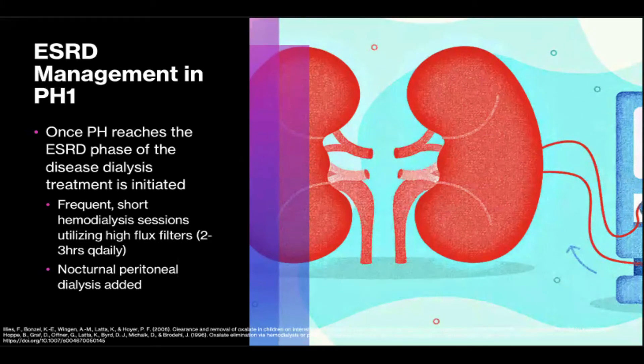Frequent short hemodialysis sessions utilizing high-flux filters — typically 2-3 hours with aggressive filtration — have been shown to be more efficient than longer less frequent dialysis runs. These can be combined with nocturnal peritoneal dialysis for maximum oxalate removal. Eyeless et al. in 2006 showed three key factors: early excellent efficiency for dialysis in removing serum oxalate, considerable rebound oxalate concentrations immediately after dialysis necessitating more frequent sessions, and diminishing efficiency throughout a run. Because rebound oxalate concentrations peak and plateau somewhere between 9 and 12 hours post-dialysis, they suggested nocturnal peritoneal dialysis be added.